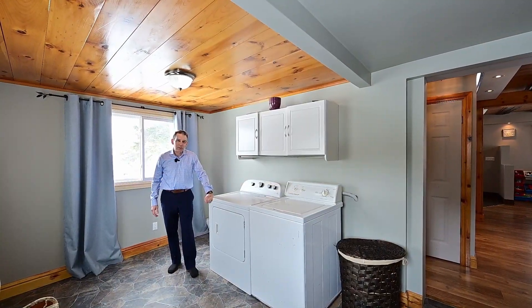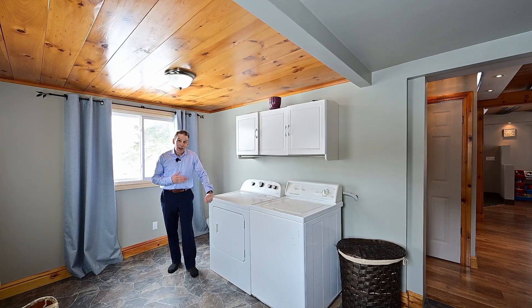You know, this really has a farmhouse feel to it. You get laundry at the back door entrance. And here it is — the great room.